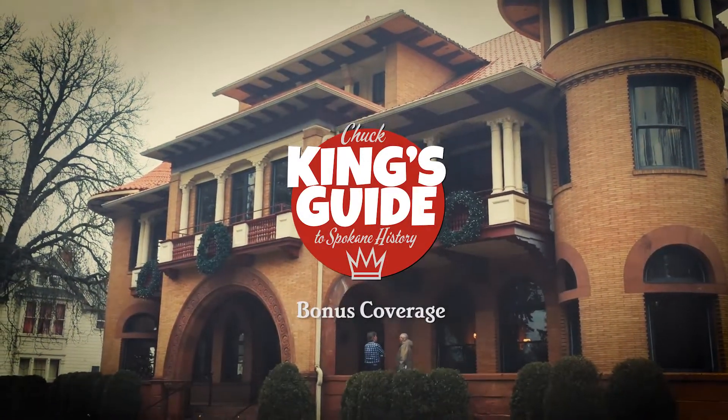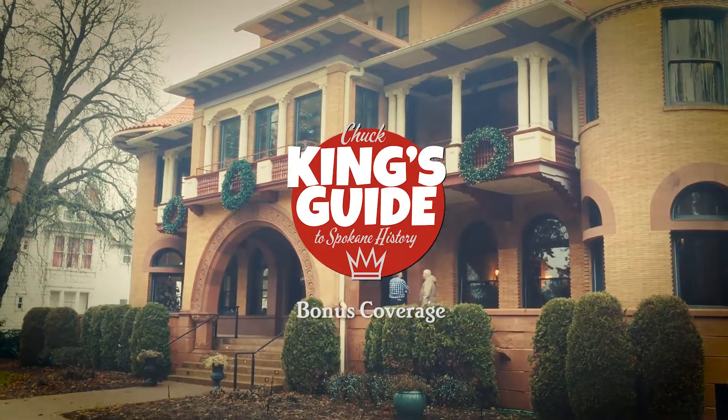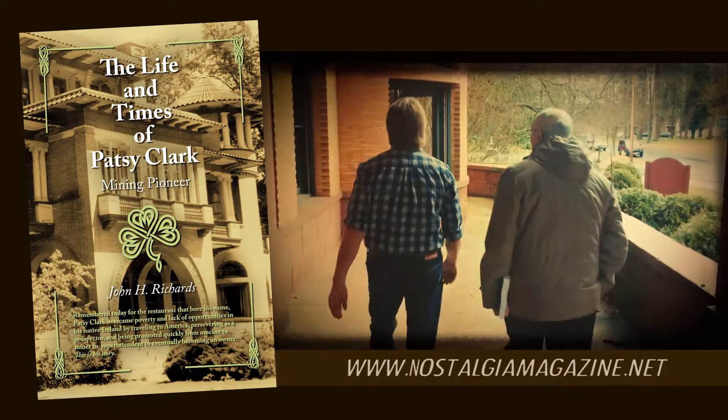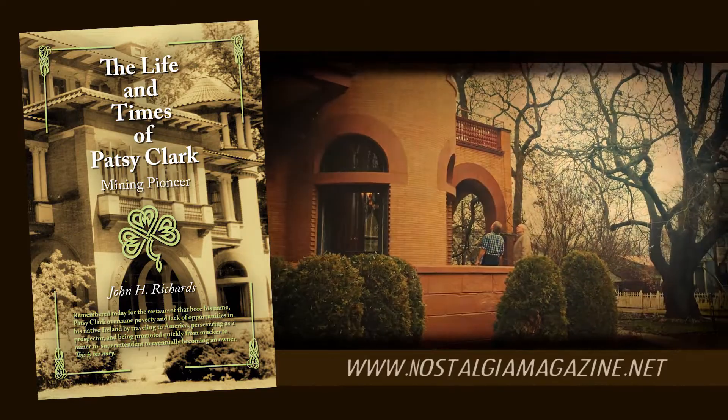Hi, this is Chuck King. Today's bonus episode of The King's Guide covers the Patsy Clark Mansion. The mansion is also described in a full chapter of John Richard's book, The Life and Times of Patsy Clark.